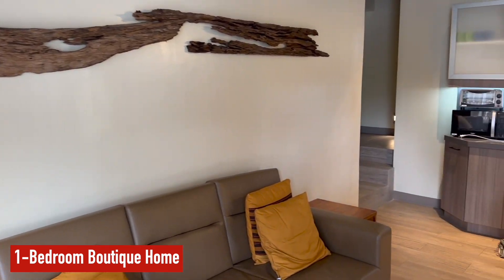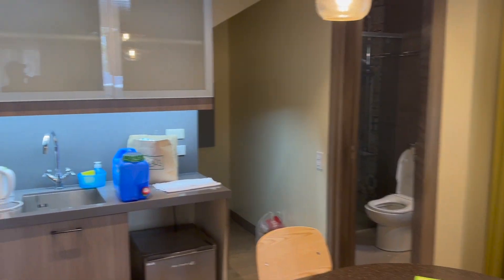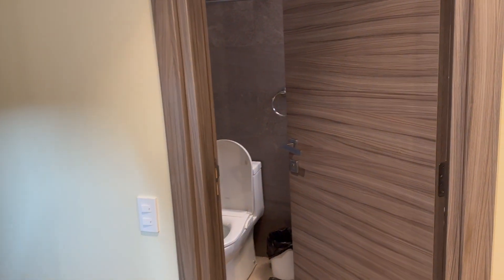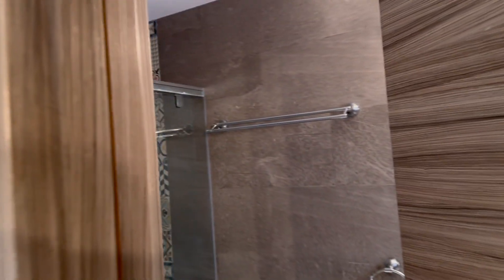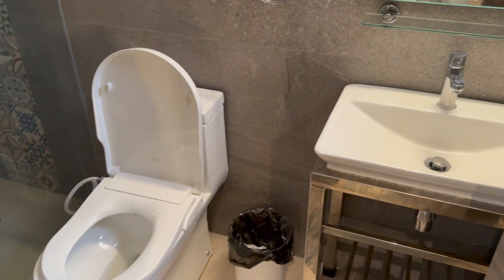If you're in the Baguio area and need a good place to stay, check this out. This is a one-bedroom unit - we're gonna give you a quick tour. We stayed in a two-bedroom, but it's more or less something like this.